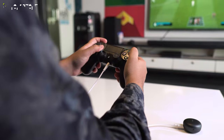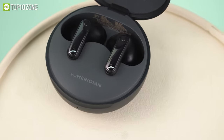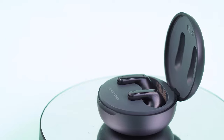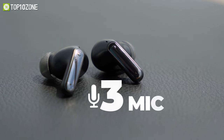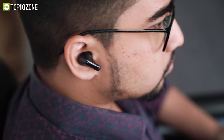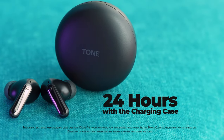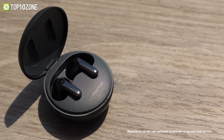LG partnered with Meridian that produces impressive bass and treble tones, while the 3D soundstage delivers exciting surround sound with multi-channel audio. With three microphones on each earbud, it makes your voice sound natural and clear for extra call clarity. With active noise cancellation, you will be able to focus on what you're listening to. It offers up to 10 hours of music time and a total of 24 hours with the charging case, making it an excellent pair for daily usage.